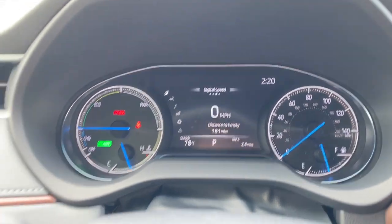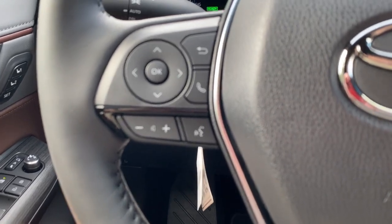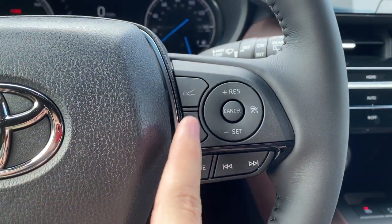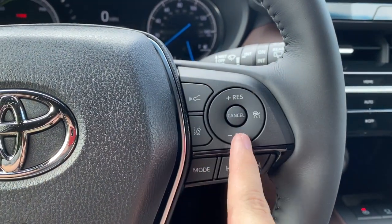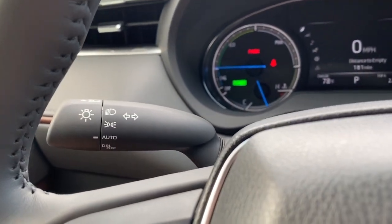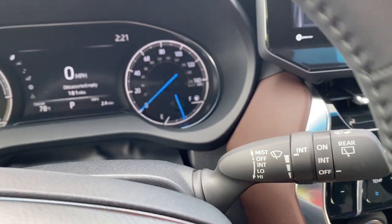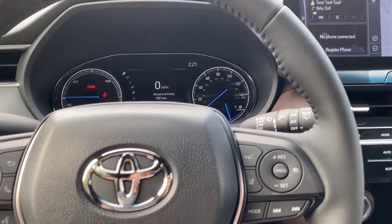Further along we've got audio controls for volume and Bluetooth with voice activation. Over here we've got more Toyota Safety Sense settings for following distance for radar cruise, lane trace assist deactivation, lane departure warning, cruise control activation, and more audio settings. Automatic headlights are controlled by this stalk, and over here we have variable intermittent speed wipers. Back here is where our trip odometer reset is.